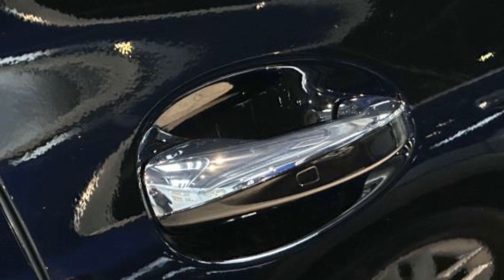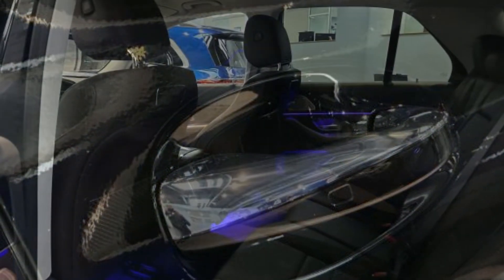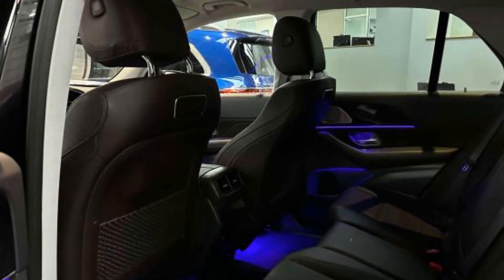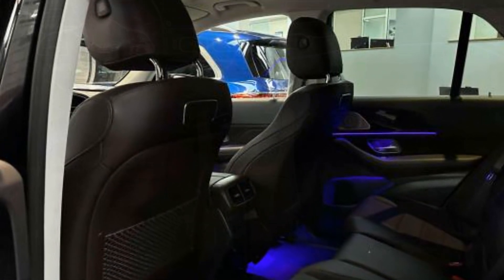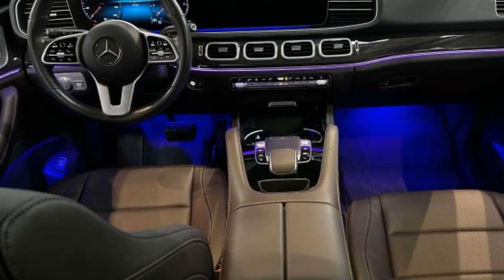Moonroof, backup camera, passenger seat adjustable lumbar support, memory seat, tinted windows, power driver seat, power passenger seat, pass-through rear seat, rain sensing wipers, Bluetooth, power lift gate, and brake assist.